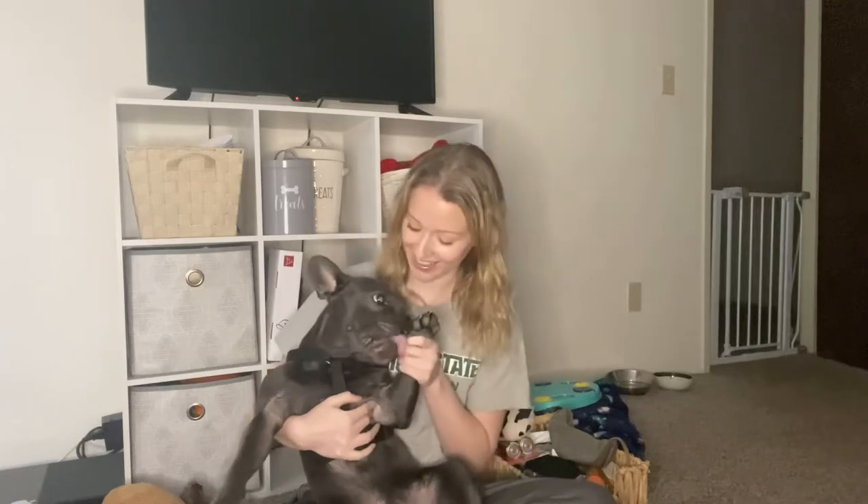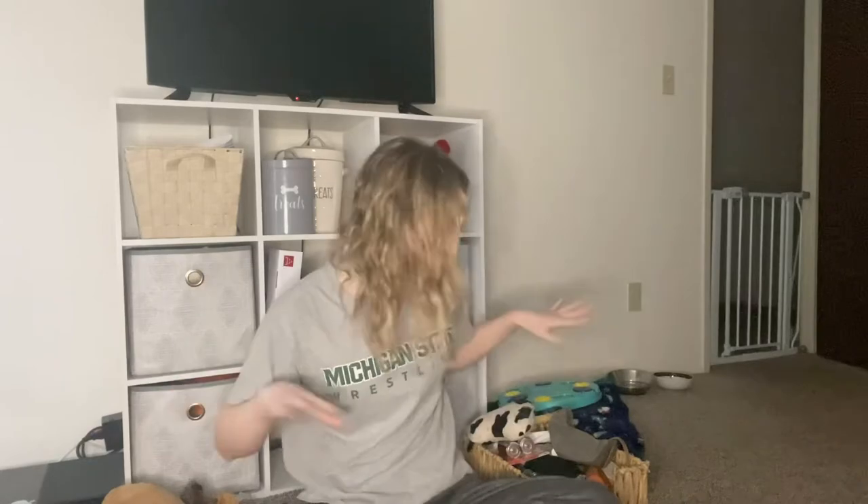Hello guys and welcome back to the channel, or if you're new here, welcome! I'm Taylor, and this is Buddha. Today we are cleaning out Buddha's drawers — they're out of control. As you can see, I'm surrounded by toys. All of these baskets are full of Buddha's stuff, from toys to treats to medical stuff. We're gonna go through it all.